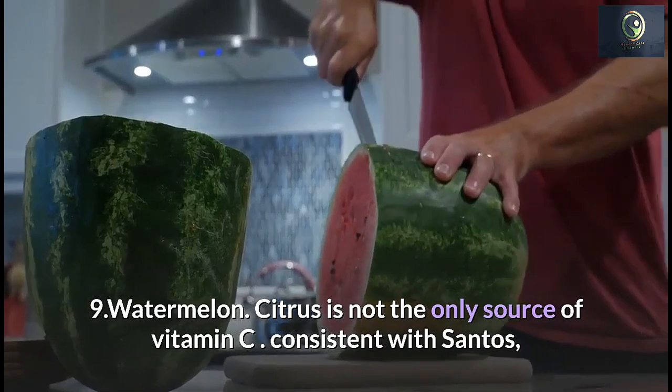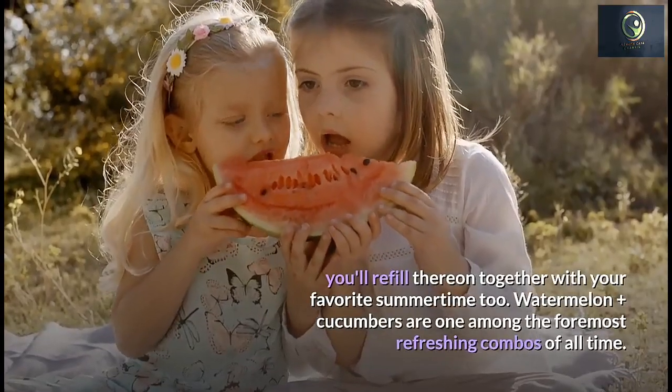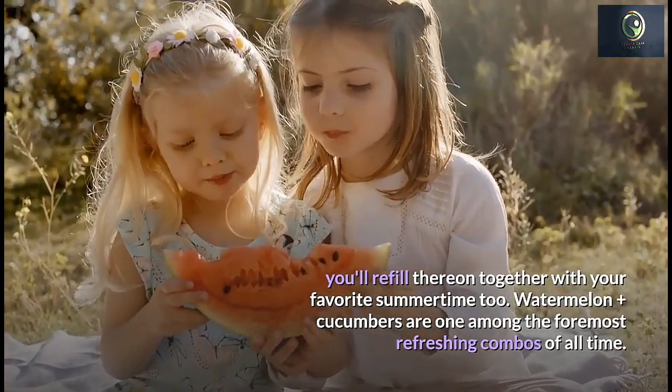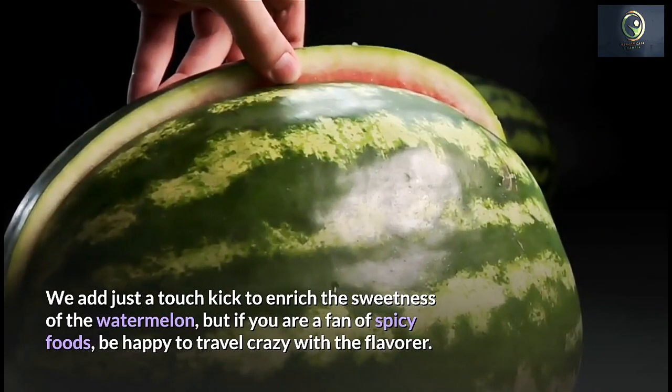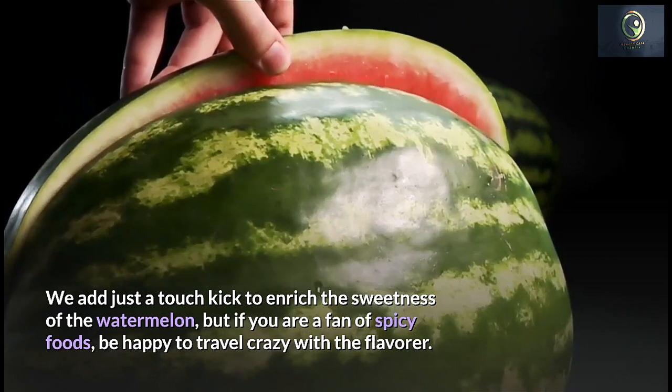Number 9: Watermelon. Citrus is not the only source of vitamin C — you can also get it from watermelon. Watermelon and cucumber is one of the most refreshing combinations. You can add a little kick to balance the sweetness of the watermelon, and if you're a fan of spicy foods, feel free to go heavy on the heat.